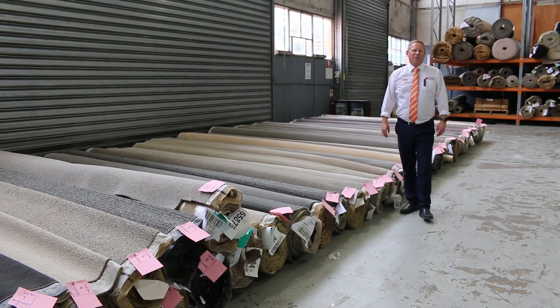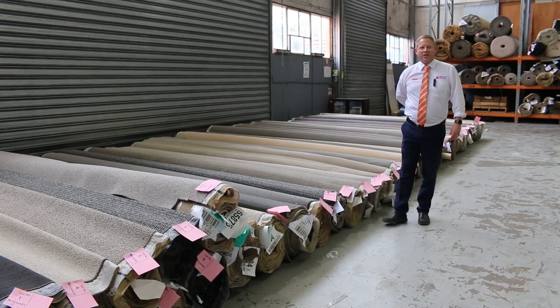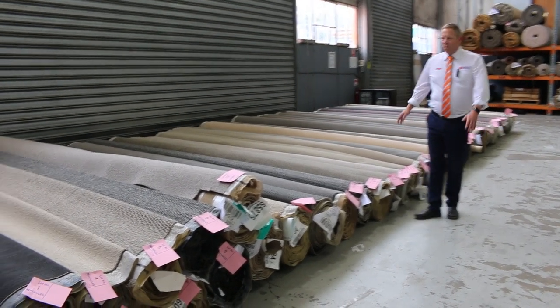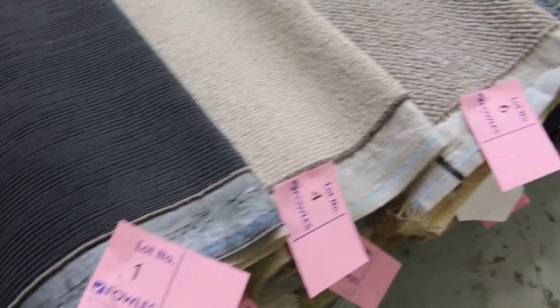Hi, I'm Liam from Fowls, and welcome to the Carpet Auction preview for Wednesday the 19th of January 2022 at 10am. We've got a beautiful big carpet auction for you tomorrow. There's a mountain of rolls to have a look at.